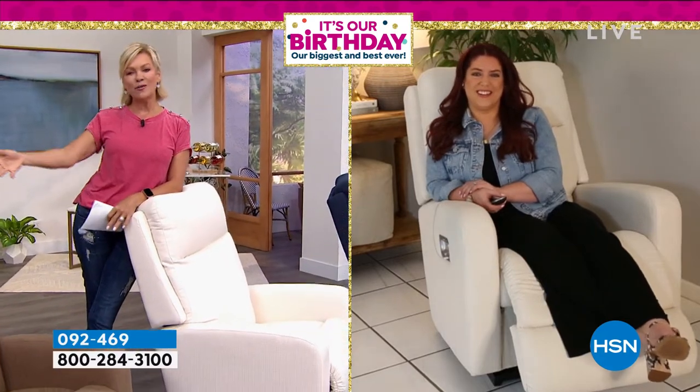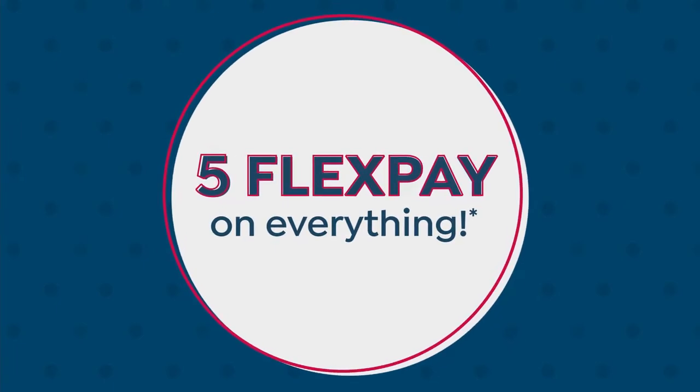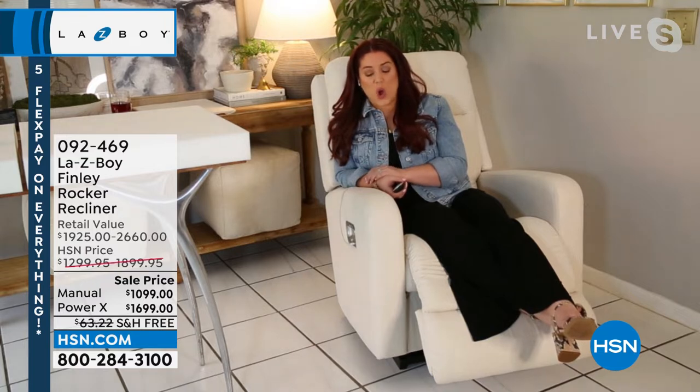You look like we all want to look — doesn't get any better, right? Thank you so much for having us. We're really excited to be here on the 4th of July — great American brand — and we're really excited to be partnering up with HSN. One of the reasons I'm really excited to bring this chair to you is these really are some of our top selling custom features.